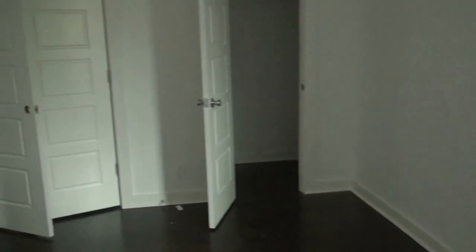Bedroom number one, bedroom number two. Let's go in here. This is very nice — very, very cute.